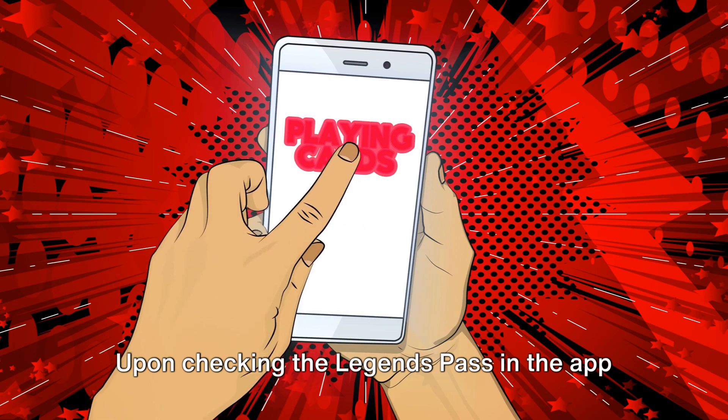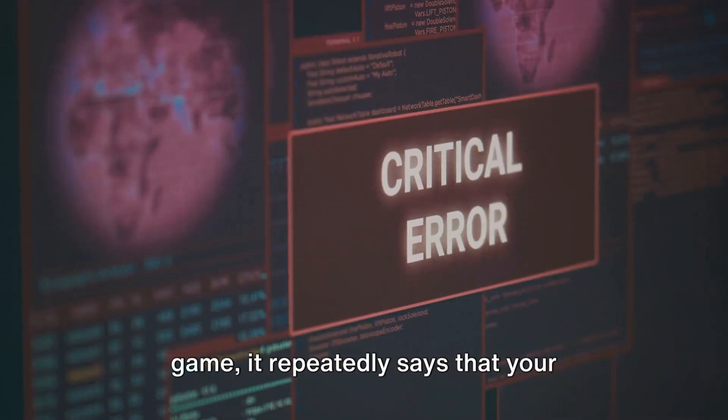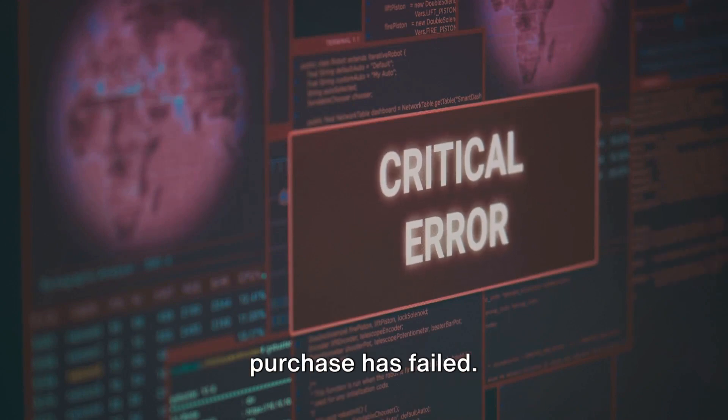Upon checking the Legends Pass in the App Store, they can see their pass, but in the game, it repeatedly says that your purchase has failed.